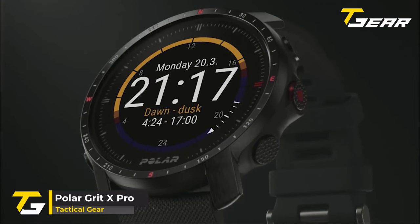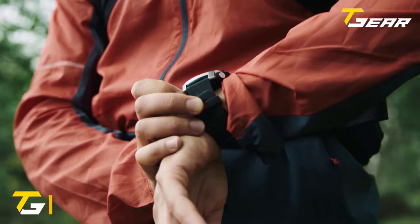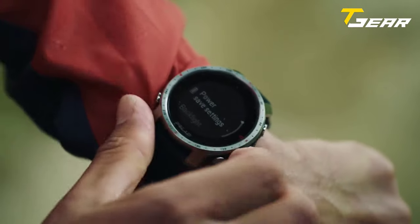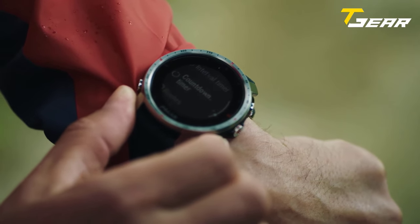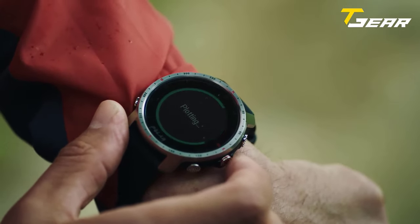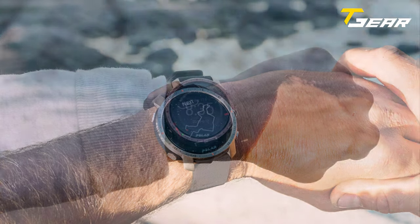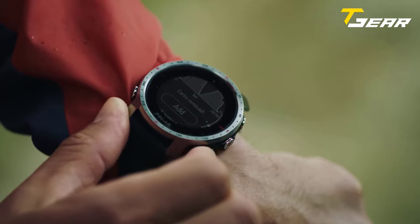Our fourth pick of the day is the Polar Grit X Pro. The rugged design, durable materials, and intuitive features like a digital compass, barometric altimeter, and GPS tactical smartwatch ensure you're never lost. The Grit X Pro is an all-out warrior for your wrist that boasts robust military-grade construction from the toughest materials to the most advanced technology in a sleek, rugged, and stylish design. The sapphire glass screen is scratch-resistant, and it features smart training features like GPS, heart rate, and more.